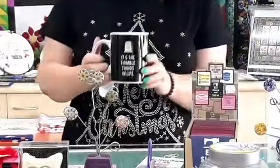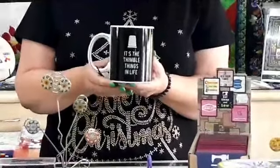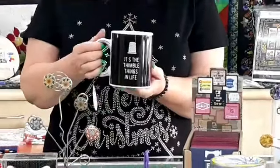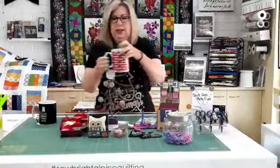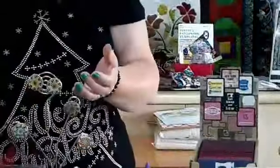The first one is quite a big mug and I've got a couple left that have sayings on them. This one says 'It's the thimble things in life' and these are $19.95. I've also got one that says 'It's sew quilt' which we all love to do. There's that nice big mug and they're from Moda.